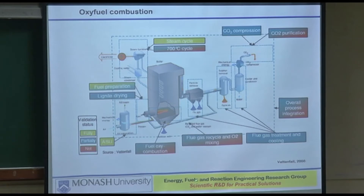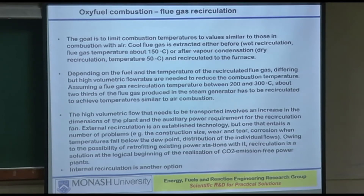In their schematic they take the particle-free recycled flue gas — wet, particle-free. The goal of flue gas circulation is to limit combustion temperatures to values similar to those in air combustion, so you are not looking at completely new boiler development. Cool flue gas is extracted, and depending on the fuel and the recirculated flue gas temperature, high volumetric flow rates are needed to reduce combustion temperature.